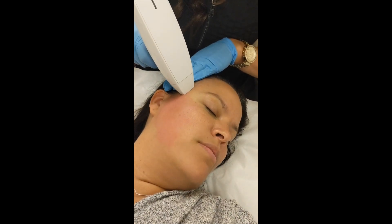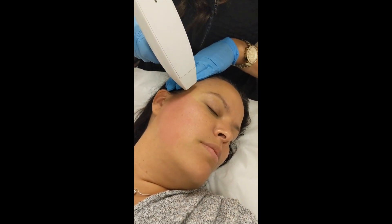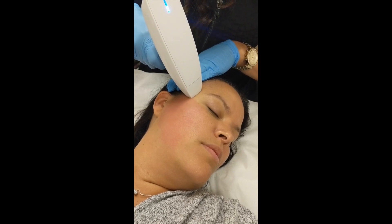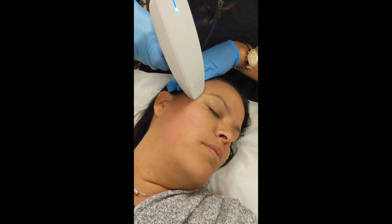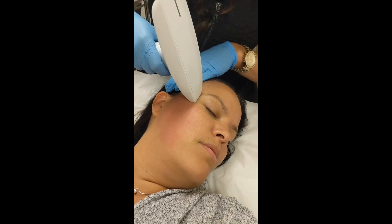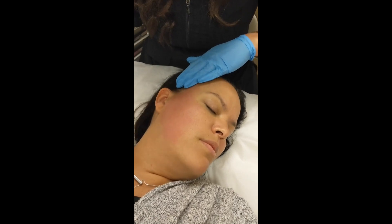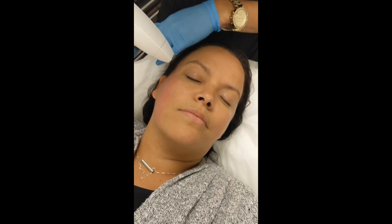It certainly doesn't hurt. We're getting this nice pink color — we're stimulating her fibroblast cells, which are in charge of her collagen and elastin production. Now I'm going to go close to the eye area.